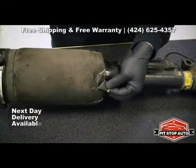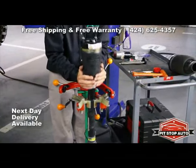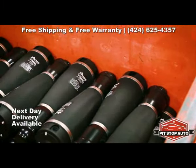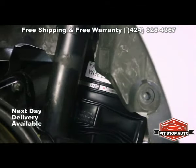Most air suspension problems are due to a leaking air spring. Arnott offers brand new replacement air springs that are built with brand name Multiply air bladders and are not only engineered to last longer, but are often easier to install.